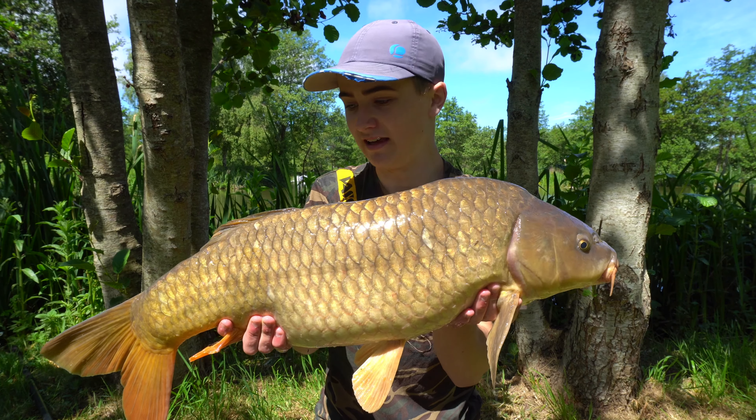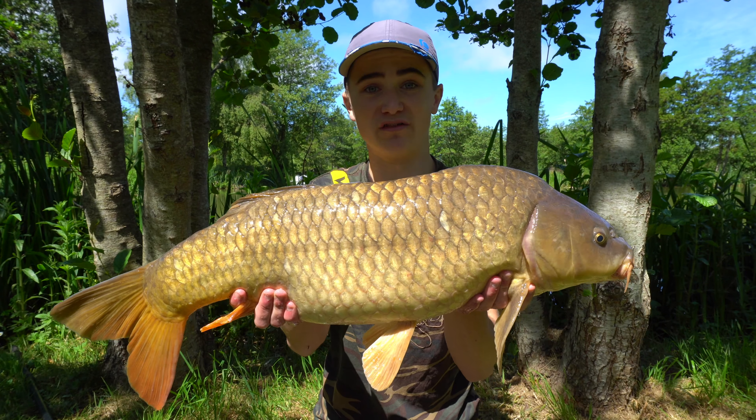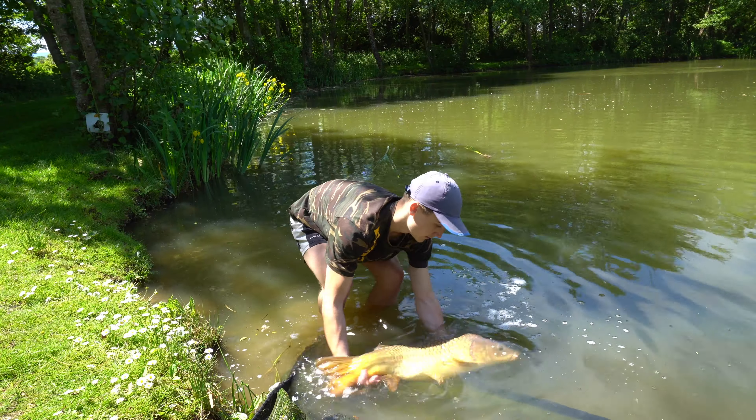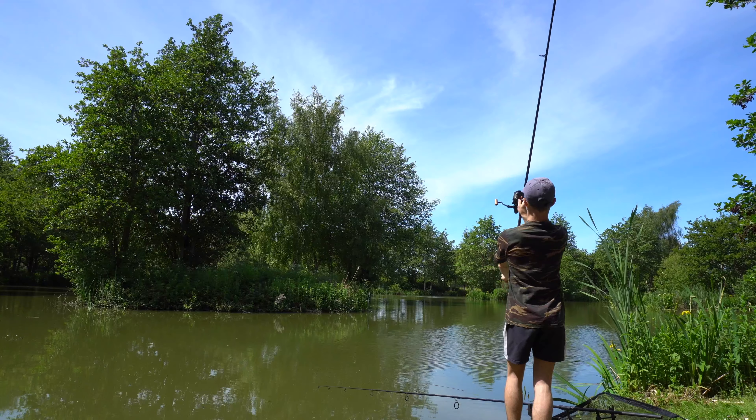I've just had a thought whether I should wear these sunglasses for all of my fishing — like my cap, I never take them off. Everything's a bit pink though. Maybe not. I'll have a Pringle though.